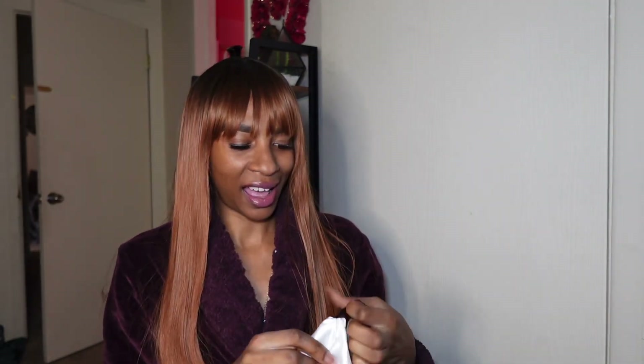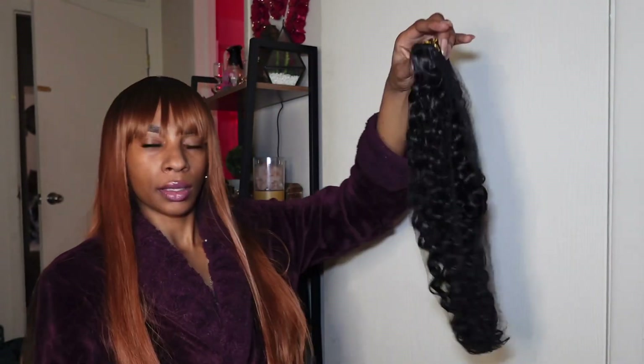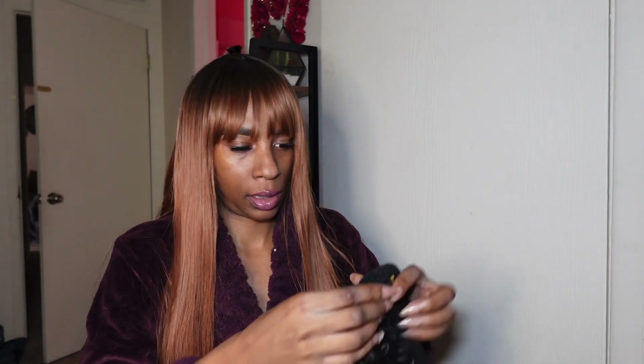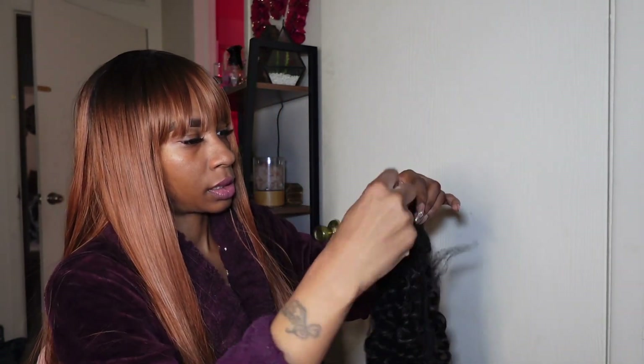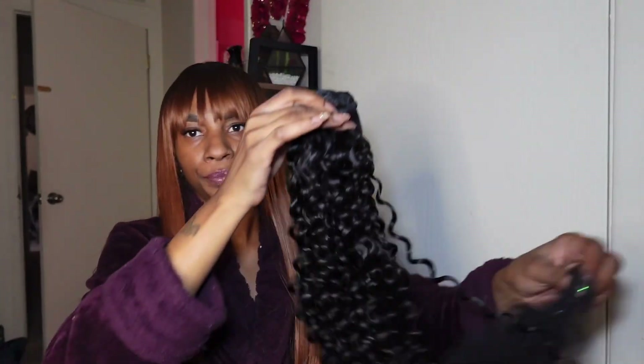Y'all so now we're about to get into this hair. This is very very pretty, I love the vibes it's giving. I'm just gonna cut this little band off — I'm going to be very very careful so I don't cut anything that's not supposed to be cut. And there is a net over this as well so I'm just gonna dig right into that because I don't ever keep these nets anyway.